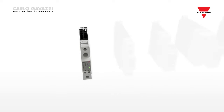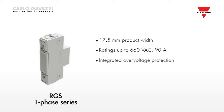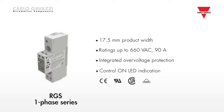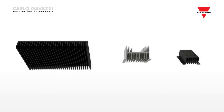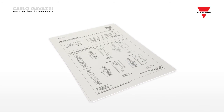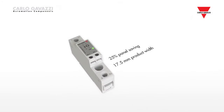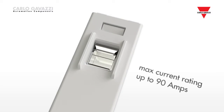The RG range includes both single-phase and three-phase solutions. The RGS single-phase series of solid-state relays does not have an integrated heatsink, so users are free to choose their own solutions. Carlo Gavazzi also offers a wide range of heatsinks. A 25% panel space saving is possible with the RGS. The product width is only 17.5 mm, which makes the RGS the slimmest solid-state relay available on the market. The maximum current rating goes up to 90 amps.